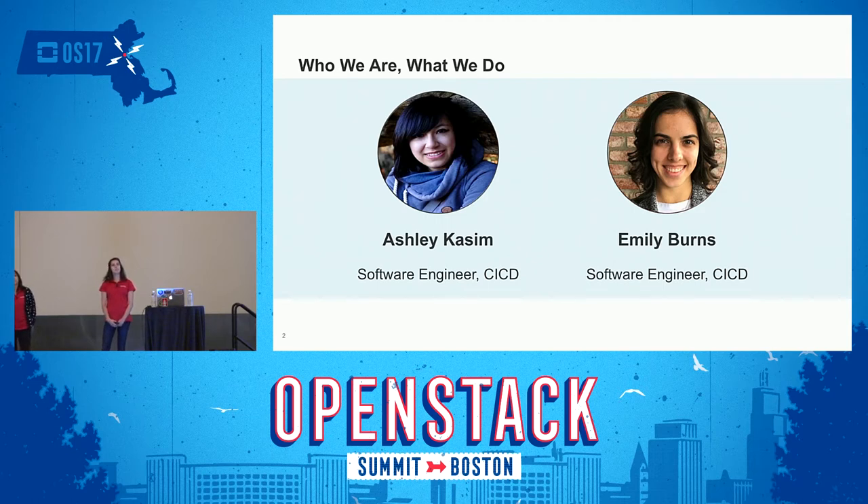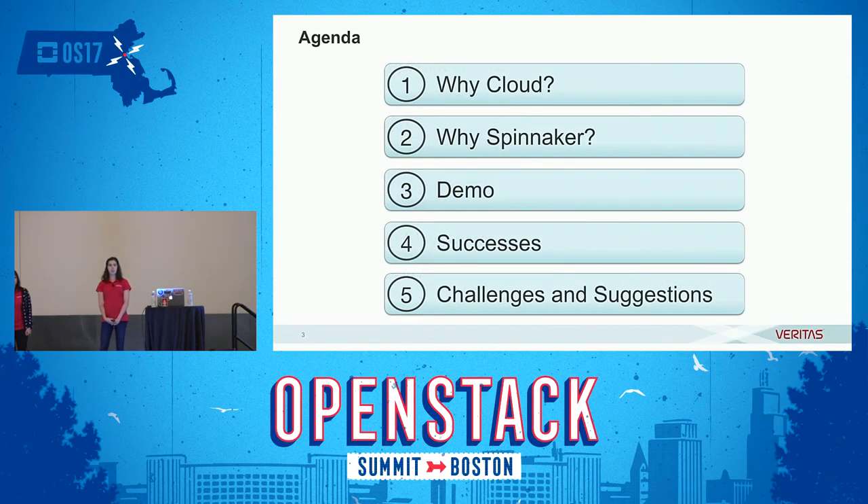Ashley and I work for the continuous integration and continuous delivery team at Veritas. We're responsible for providing cloud tooling to Veritas' cloud engineers, and we help them get their code from source into production and deployed in the cloud. Today we'll talk about why Veritas is using the cloud, why Veritas cares about Spinnaker and why it's good for the OpenStack community, we'll do a demo of the functionality that we helped contribute, and then we'll talk about our journey. At the end of the talk, we hope you'll learn why we care about Spinnaker, the value it can bring, and how the OpenStack community can be more friendly to tooling integration.